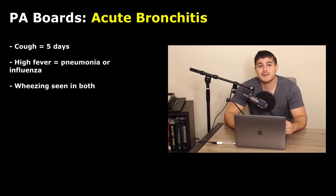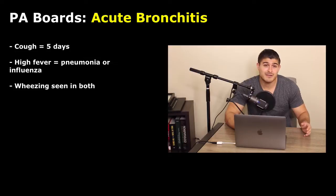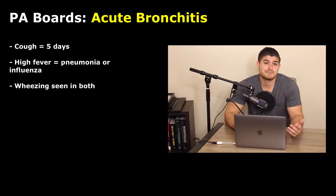Hemoptysis can also be seen in acute bronchitis, and this is actually going to be the most common cause of hemoptysis. So just because we have hemoptysis, many students go and think pneumonia or something incredibly dangerous — but quite honestly, the most common cause of hemoptysis is acute bronchitis.